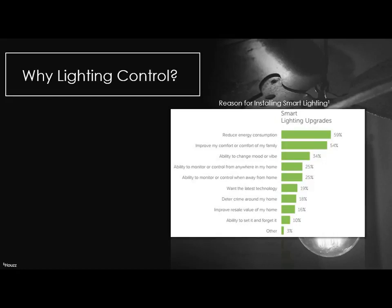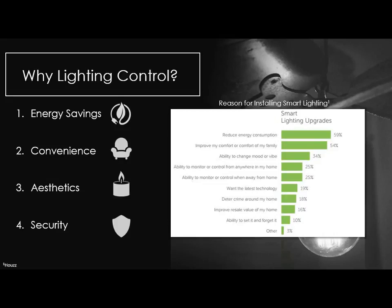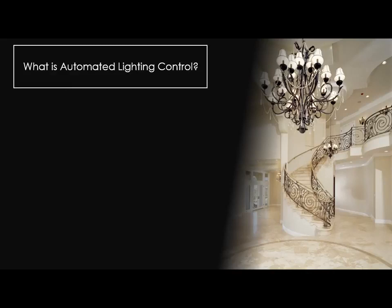What are people looking for? They want to reduce energy consumption — LED bulbs are 80-85% more efficient than incandescents and last significantly longer. They want improved comfort, changing mood or vibe, atmospheric benefits. Really it boils down to energy savings, convenience, aesthetics, and security. With lighting control and later daylight control, we'll talk about how each of these needs is served by smart devices and the Internet of Things.